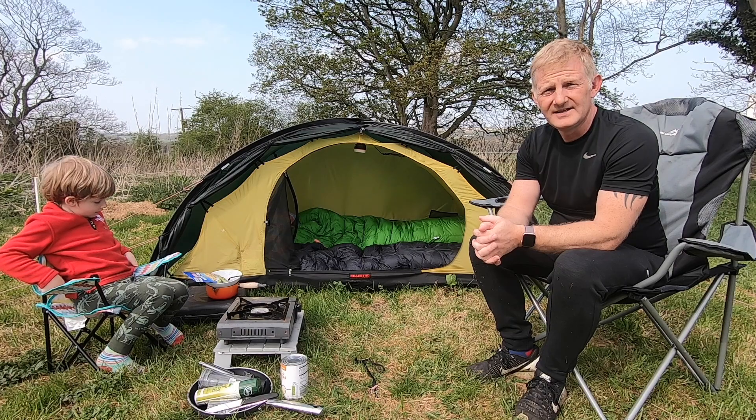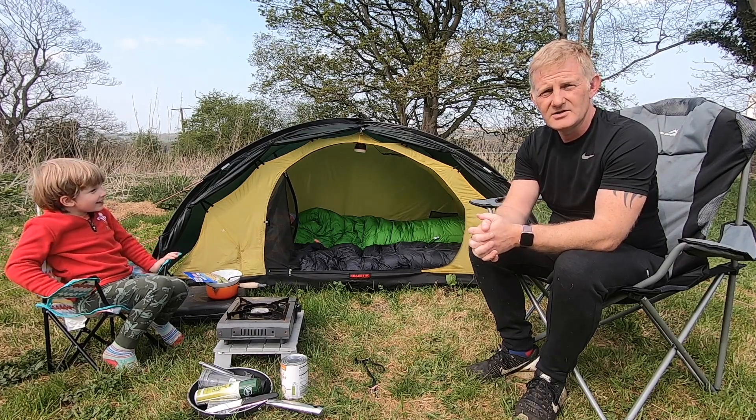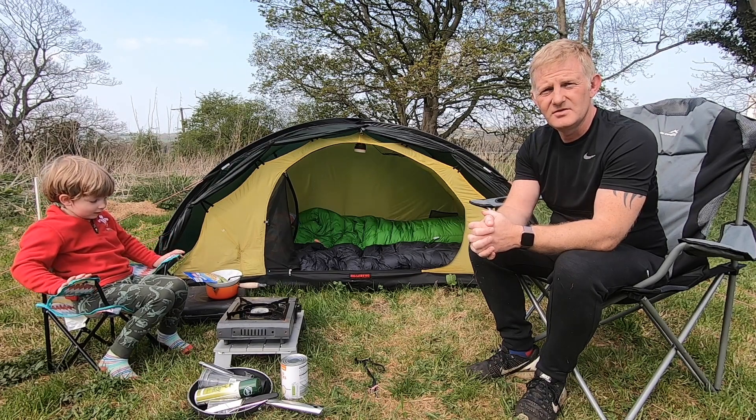Hello again, I hope you're all well. Depending on when you're watching this video, the UK is currently in what they're calling a lockdown, so there's restricted movement.